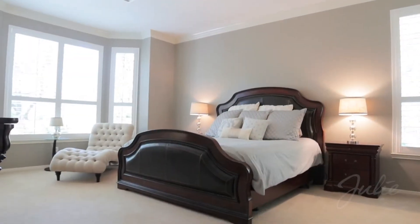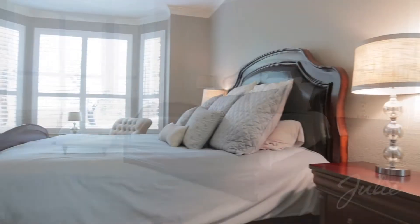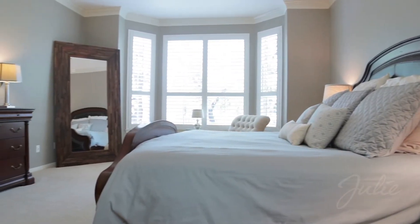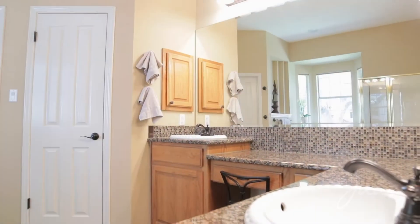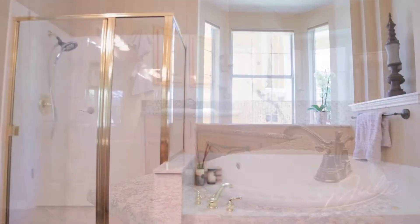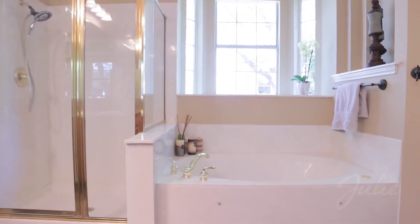The master bedroom offers a welcome retreat with crown molding, bay window seating area, and plantation shutters. The luxury continues in the master bath with dual vanities, glass-enclosed shower, and jetted spa tub.